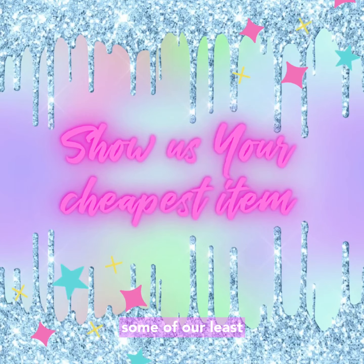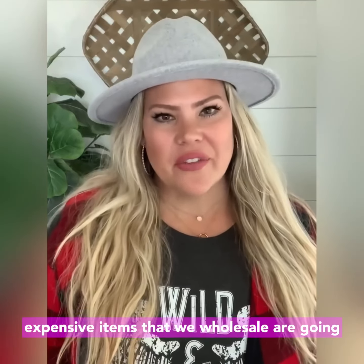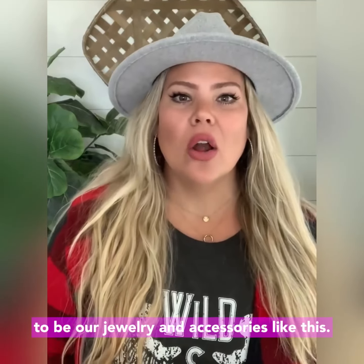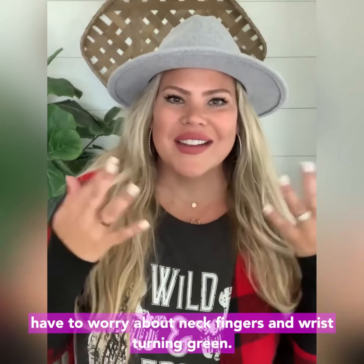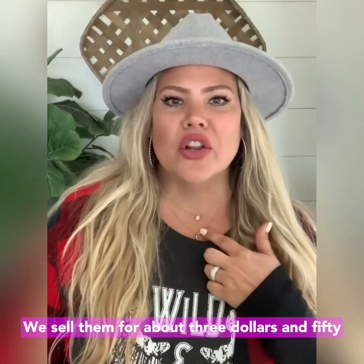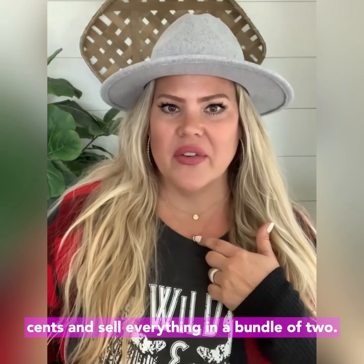Show us your cheapest item. Some of our least expensive items that we wholesale are going to be our jewelry and accessories like this. We have them made in stainless steel so you don't have to worry about necks, fingers, and wrists turning green. We sell them for about $3.50 and sell everything in a bundle of two.